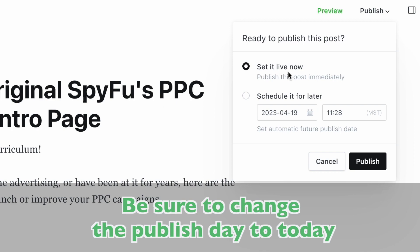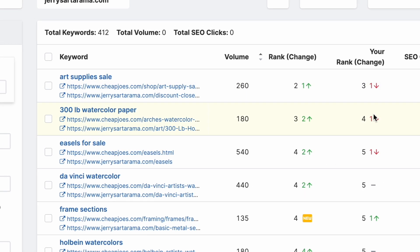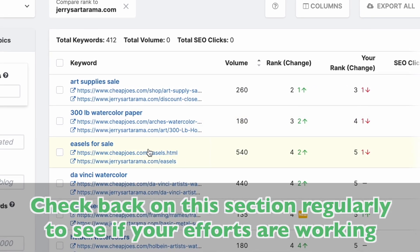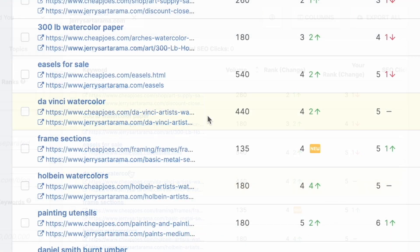After you make these changes, be sure to change the published date to today. These keyword ranks will change all of the time, so check back on this section regularly to see if your fortification efforts are working, and to find other keywords that your competitor is creeping up on.